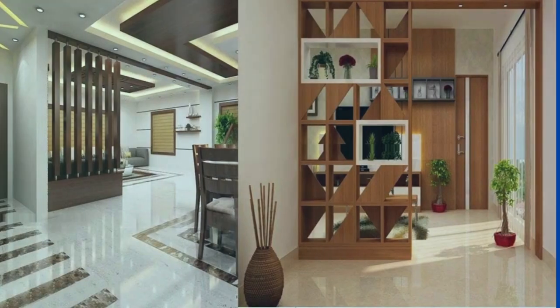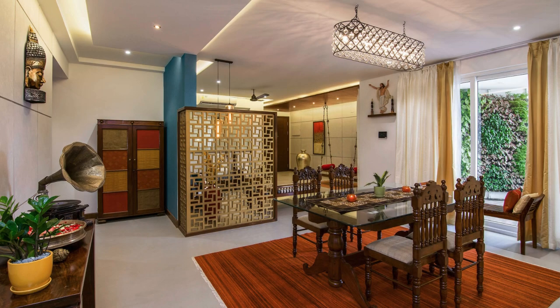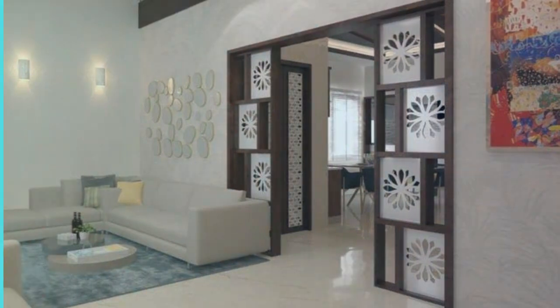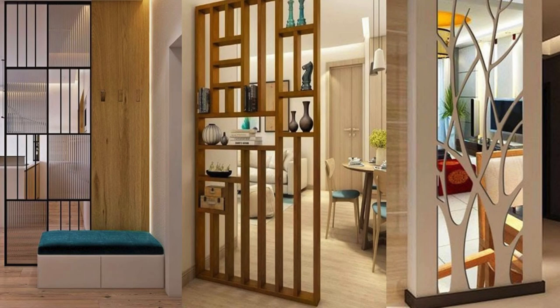Furthermore, the living room partition serves as a canvas for personalization, allowing homeowners to express their individuality through customization. From vibrant colored schemes that punctuate the partition with energy to bespoke patterns or even textured surfaces, the design possibilities are limitless. This personalized touch transforms the living room partition into a unique statement piece, reflecting the inhabitant's style and creating a space that feels distinctly their own.